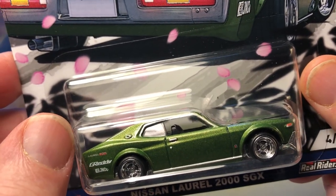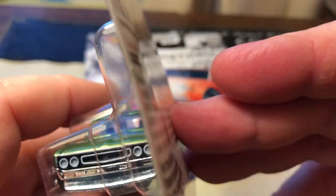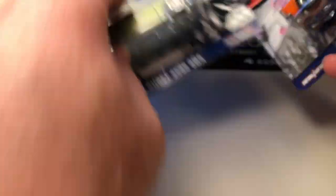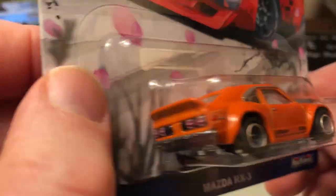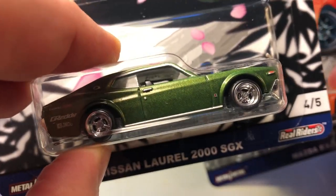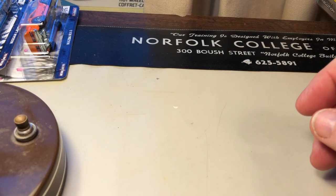The side view is kind of unique with the windows, and the front view almost looks like this Mazda for some reason — maybe because of the chin spoiler and the dual headlights. Speaking of the Mazda, here's the Mazda RX3. Rear tampo, front tampo. This model's been out before. Real rider tires on both cars, but they're slicks. And on here you'll notice they're very small wheels. Anyway, that's it for Hot Wheels today.